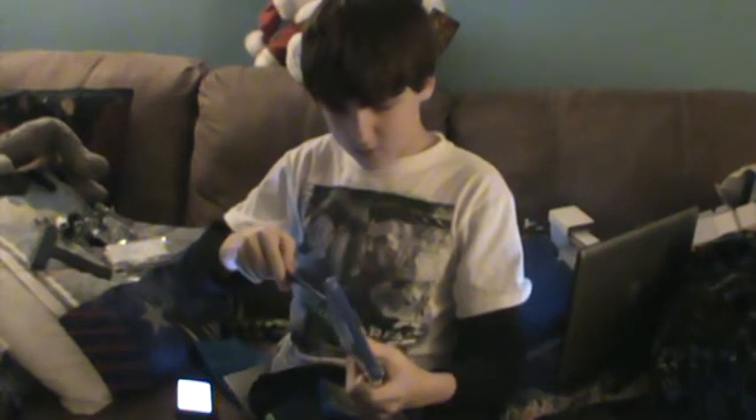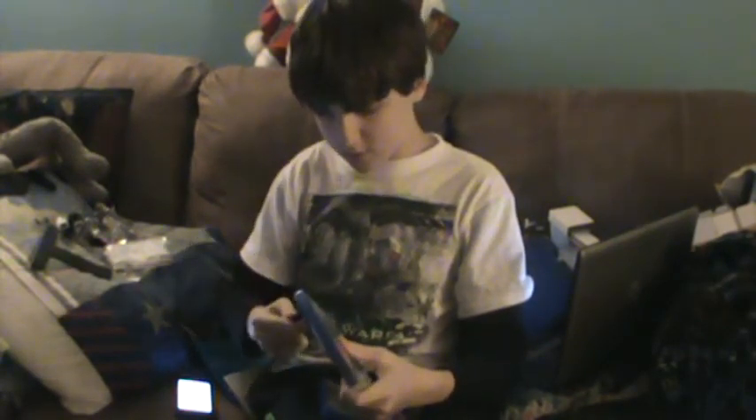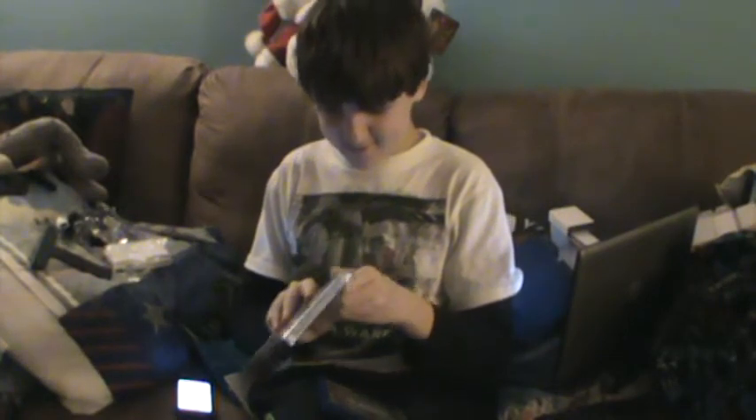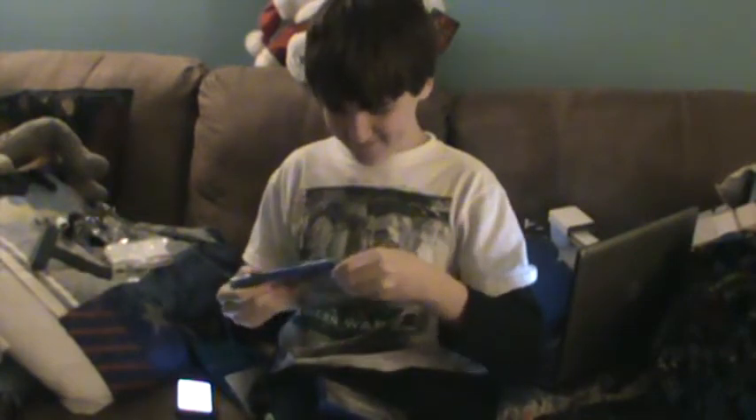I put up the picture of the PlayStation on Instagram and I said Merry Christmas to my brother, and my friend Craig commented and said, 'I wish you were my sister.' He's jealous that I got a PS4. So I wanted to tell you that funny story.